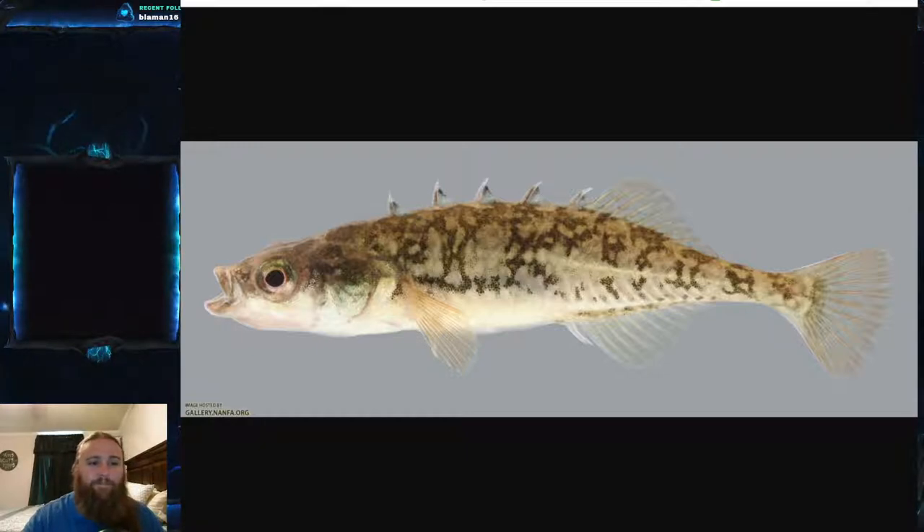Eventually, when he can no longer keep them together, he either abandons them or starts to eat them, and they disperse and go about their lives. Some research indicates these are considered an annual species. They grow extremely quickly during their first summer and reach sexual maturity by the following spring. Most adults die within that spawning season or shortly after — which is what makes them an annual species. It's an incredibly complex and diverse reproductive cycle.